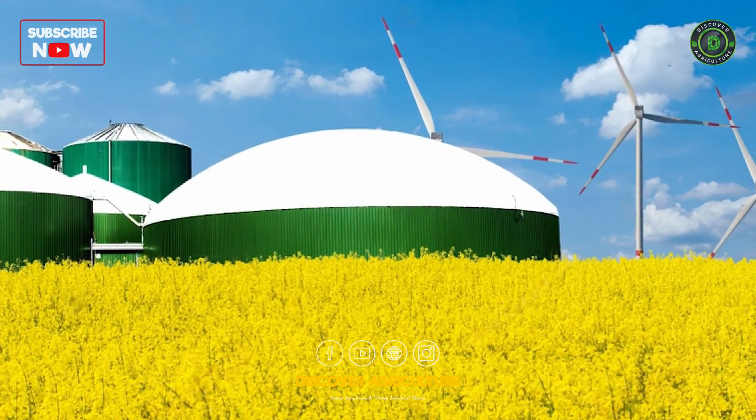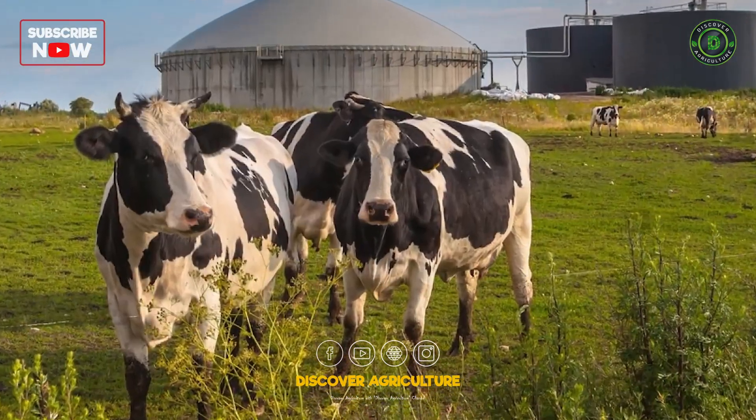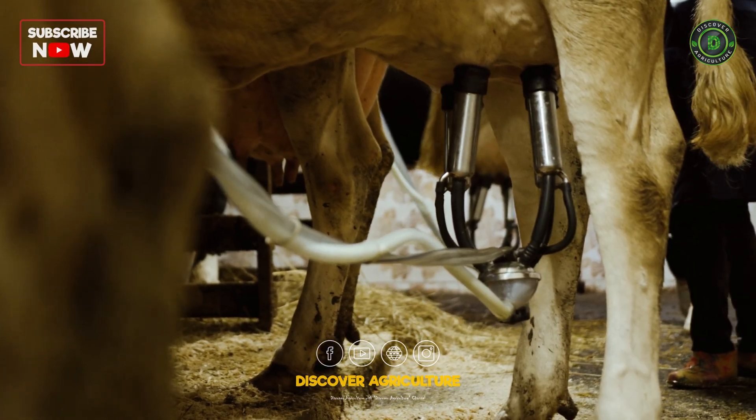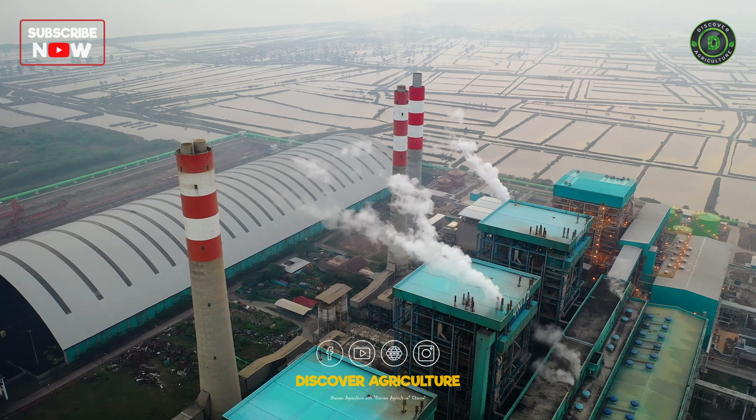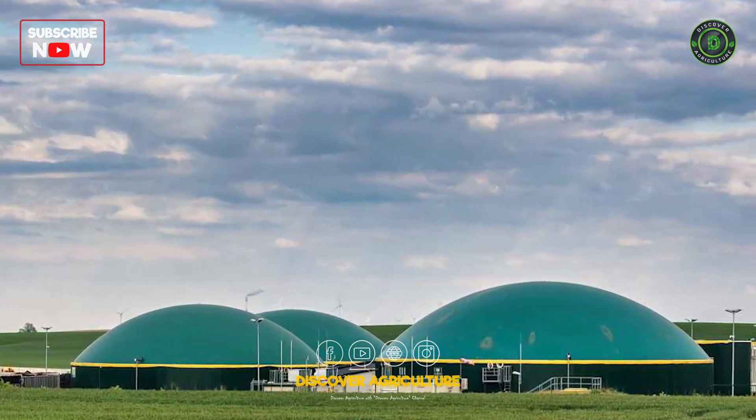Anaerobic digesters convert organic waste into biogas, a renewable source of energy that can power farm operations. This reduces dependence on fossil fuels and creates a closed-loop energy system.